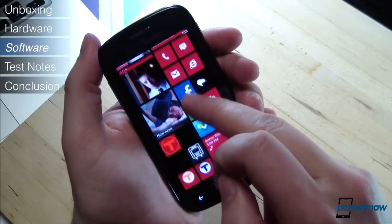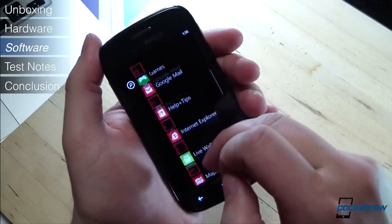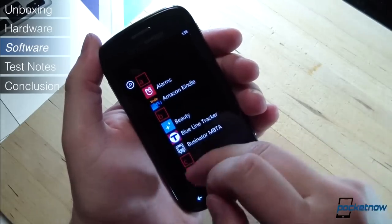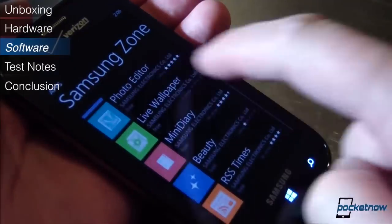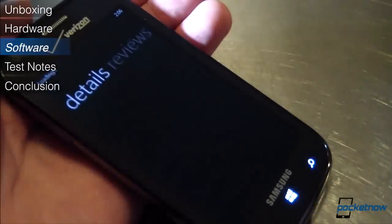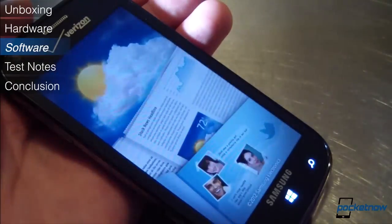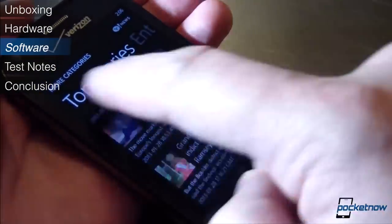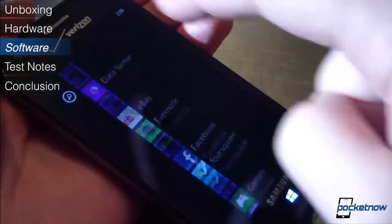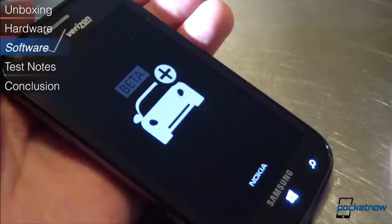The Ativ Odyssey we tested was running one of the latest builds of Windows Phone 8, and it delivered the consistent, near one-to-one responsiveness and the stability and reliability we've come to expect from Windows Phone. Samsung's suite of custom apps is still pretty anemic compared to Nokia's, but there are a few new titles here, so at least it's growing. Nokia Drive Beta worked just fine on the Odyssey.